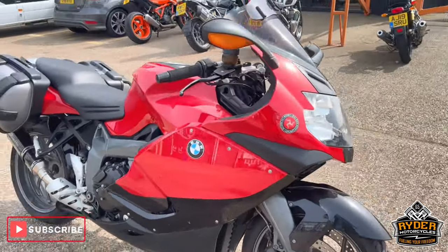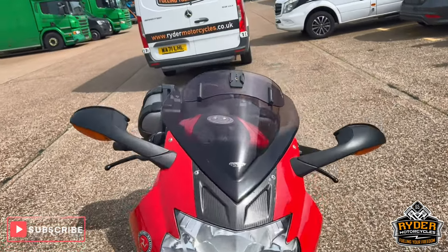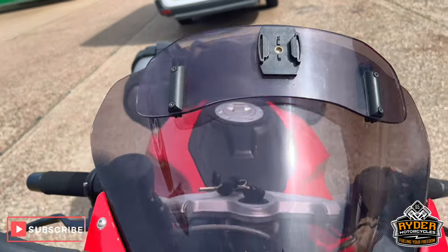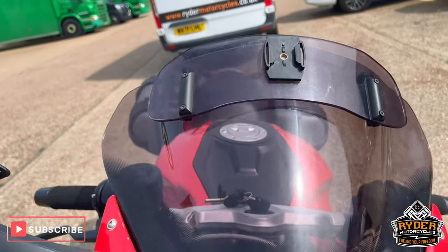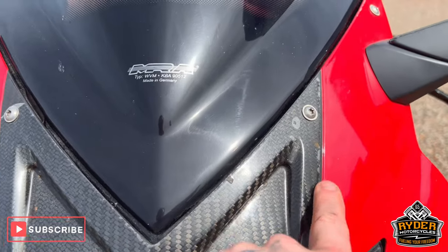Just a quick walk-around video to show you any extras on the bike or any marks. We'll start with the screen. The screen on the front is slightly tinted with an extender. It's in good condition. There's a little bit of lacquer peel just on the carbon on the front.